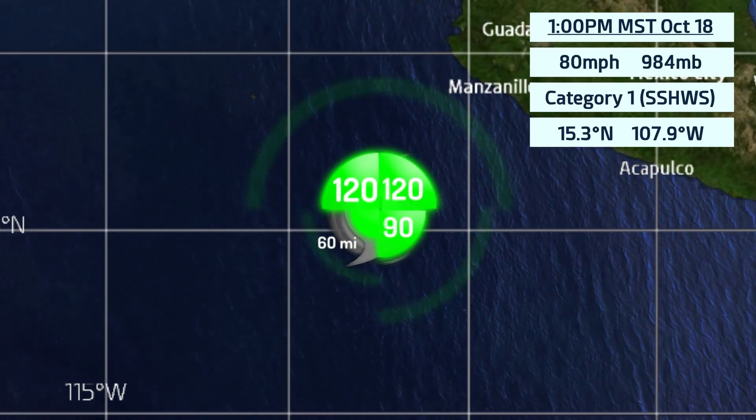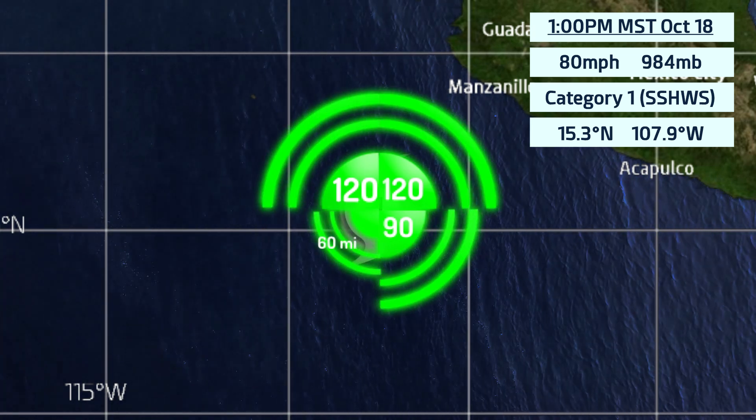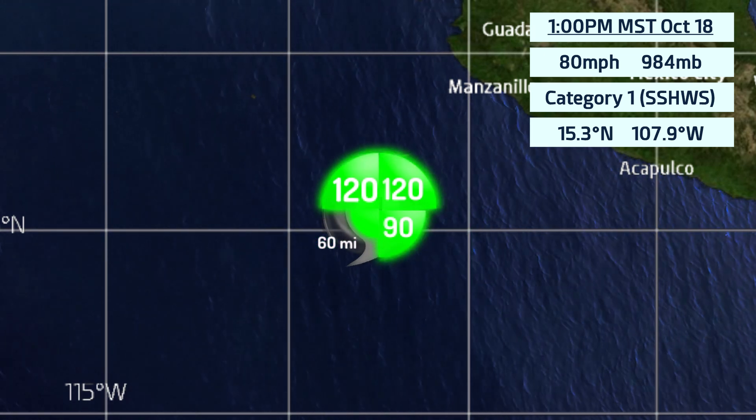The wind fields for the storm look like this: 120 miles inside the north-east quadrant, 90 miles inside the south-east quadrant, 60 miles inside the south-west quadrant, and 120 miles inside the north-west quadrant.